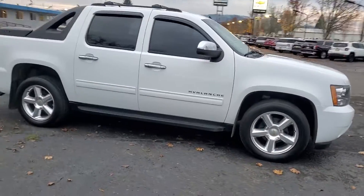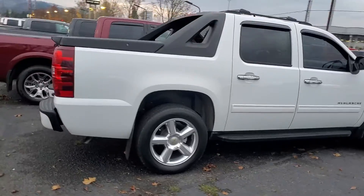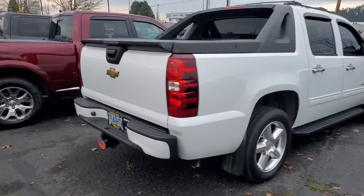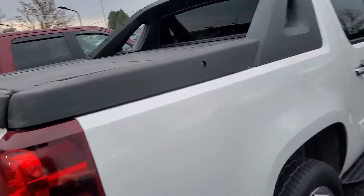Justin, Brad's Cattles Grove Chevrolet. Let's take a quick look at our 2011 Chevrolet Avalanche. These are really cool trucks. I used to have one, an Avalanche, really enjoyed it.